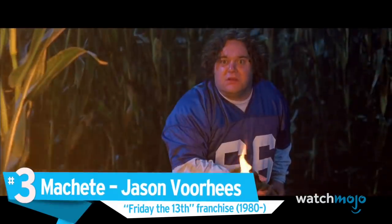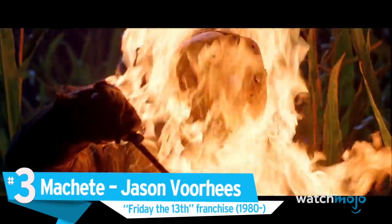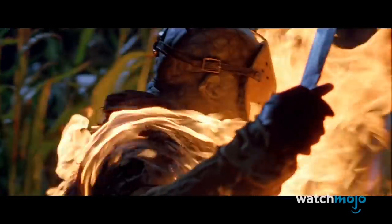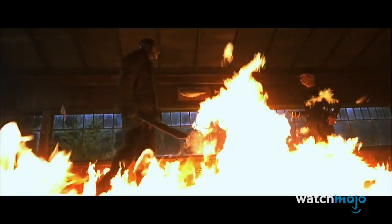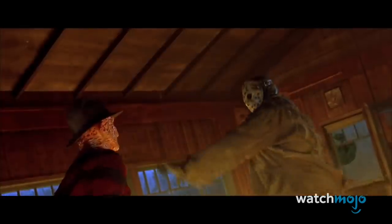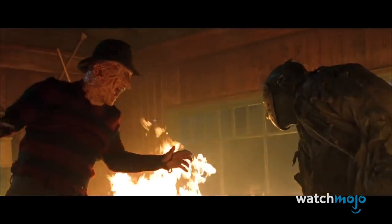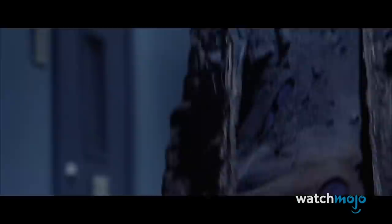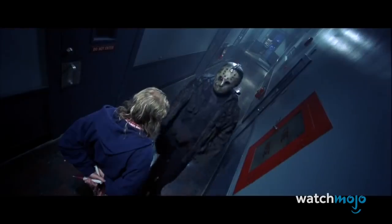Number 3: Machete, Jason Voorhees, the Friday the 13th franchise. Though this series had many creative ways in which it killed people, they're all overshadowed by this simple tool. Nothing says kill, chop, or otherwise mutilate like Jason's trusty old machete. For decades, he's been using it to carve up horny teenagers and camp counselors — that's called getting the most mileage out of what you have. Not only is the machete efficient and deadly, but it's also quite easy to clean. Villains don't always take that sort of thing into account, but it is important.